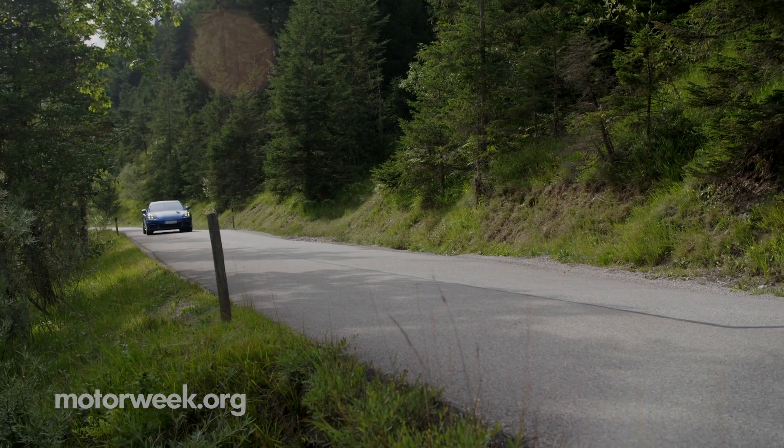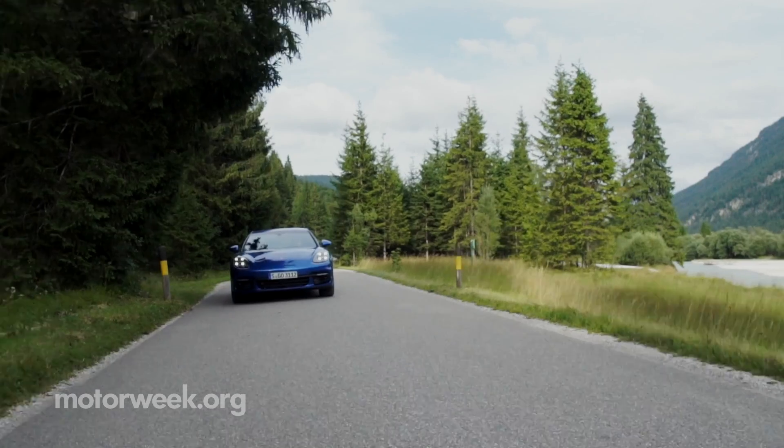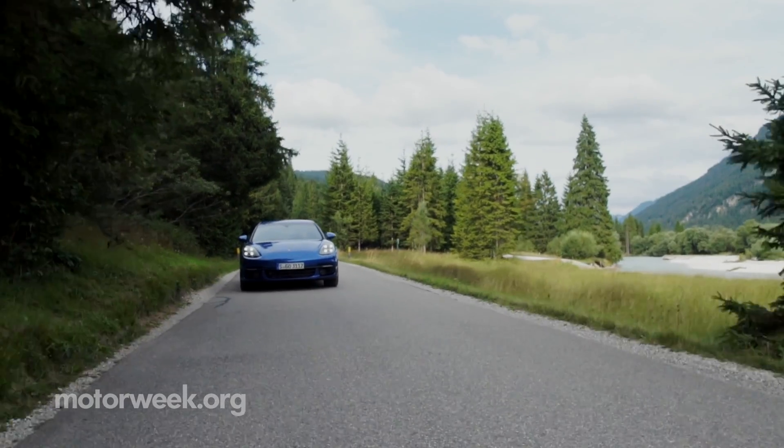Until then, we'll have plenty more on this all-new Panamera soon. So keep it locked on MotorWeek.